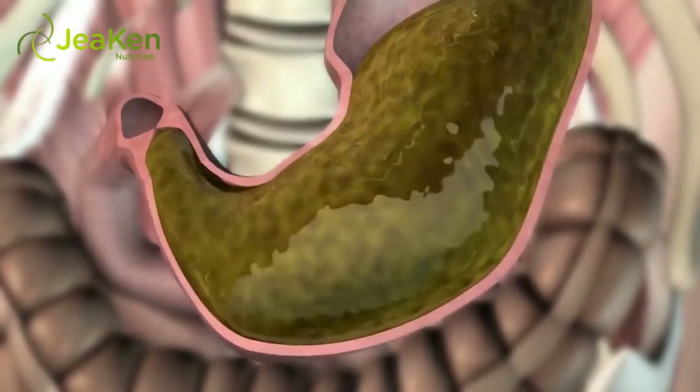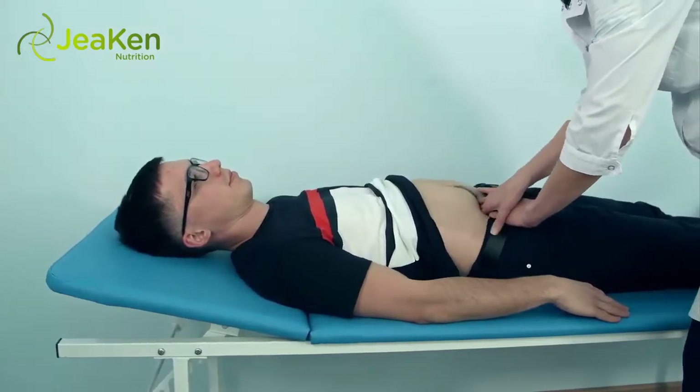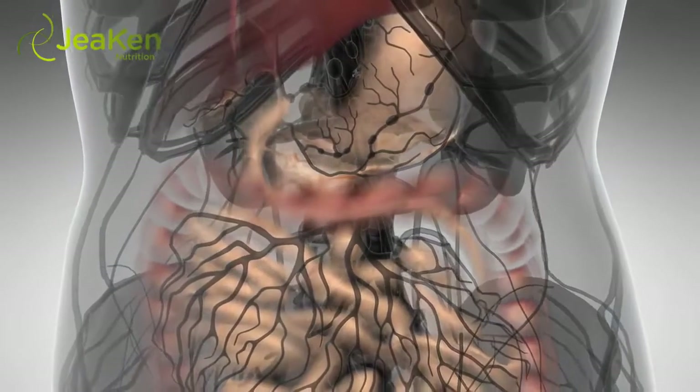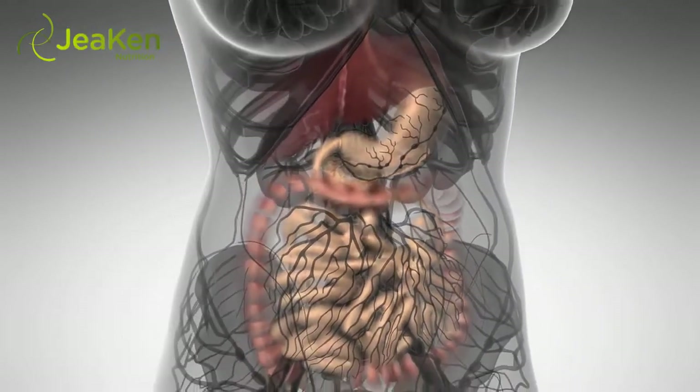Many people think having stomach acid is bad and that it can cause a variety of stomach problems, including stomach ulcers. In truth, you need your stomach acid for proper digestion of carbohydrates and proteins. While too much stomach acid can lead to problems, just the right amount is necessary for good health.